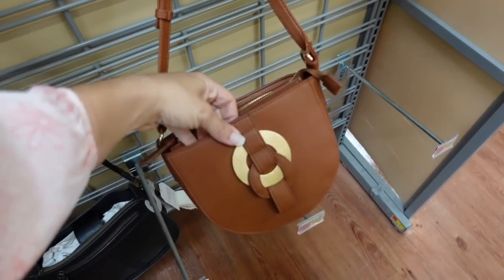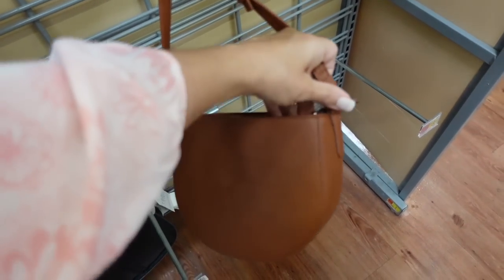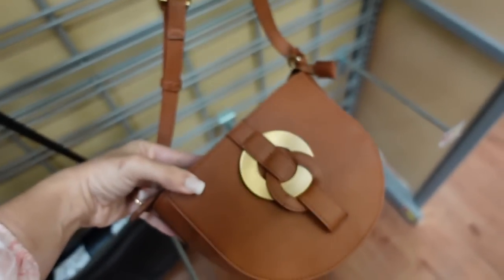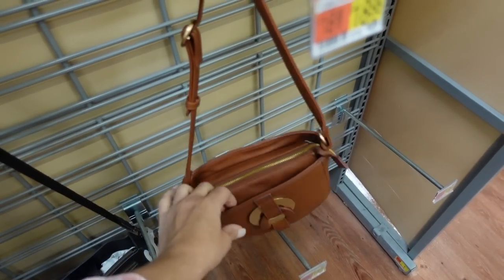I shared this one in my last haul, but these are now down to $14. Comes in red, black, and white. If you've been eyeing this one, it's a really good time to pick it up — it has an adjustable strap and a really nice roomy inside.